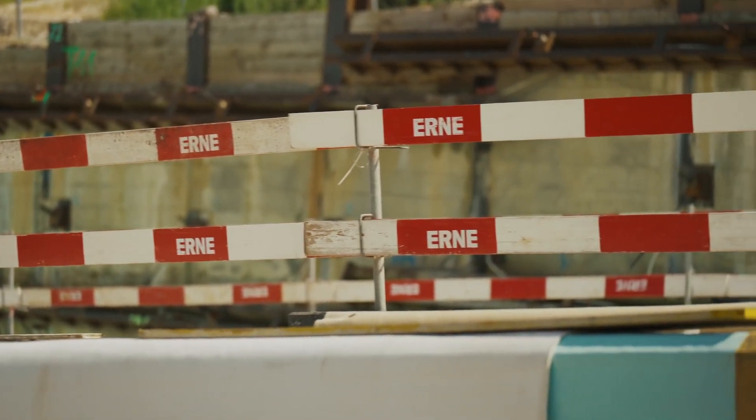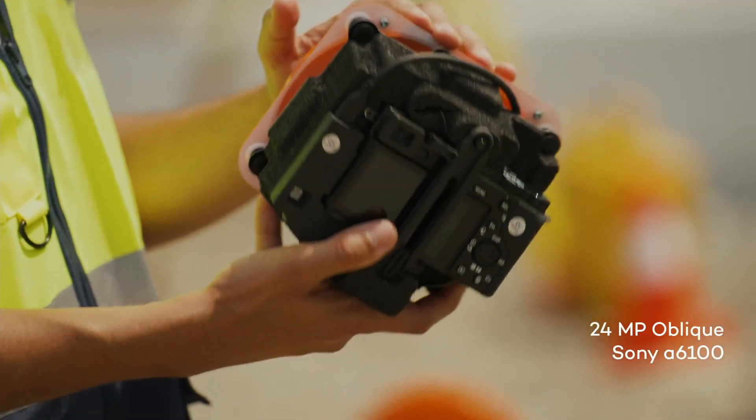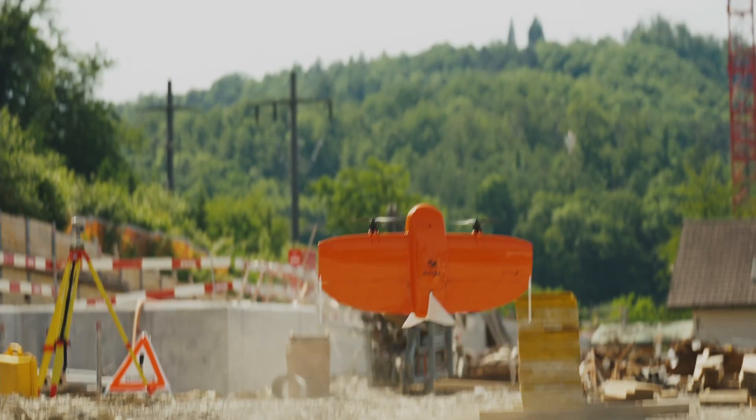We wanted to make the WingTRA drone even more versatile for our customers. So next to our flagship 42 megapixel Sony RX1, we included new high-end mapping payloads. I'm especially excited to announce our new oblique solution that offers outstanding 3D mapping results. It features a 24 megapixel Sony Alpha 6100, a high-quality wide-angle lens, and smart flight planning on WingTRA Pilot.